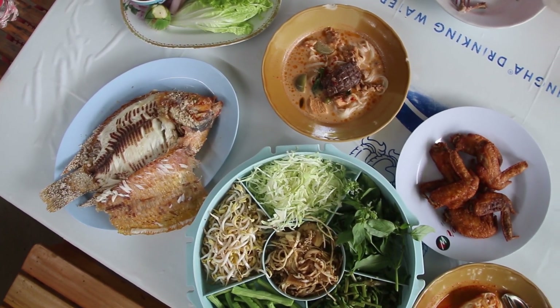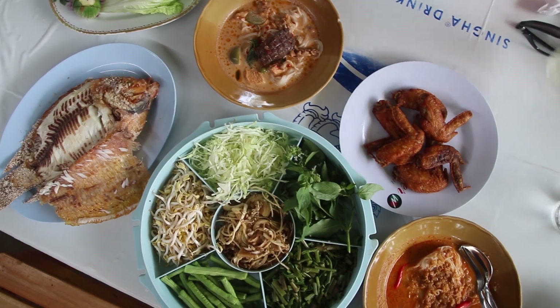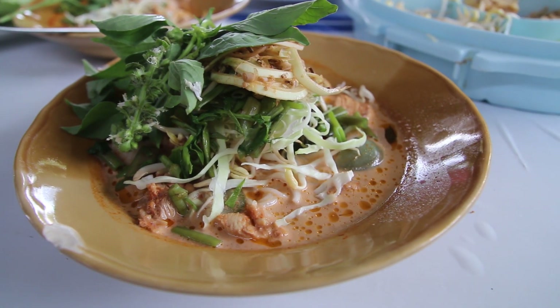This place is huge and they are really famous for serving a dish called Khanom Jhin, which are the slightly fermented fresh rice noodles, and they come with curry. But I've also ordered a few extra dishes. Can't wait to eat.